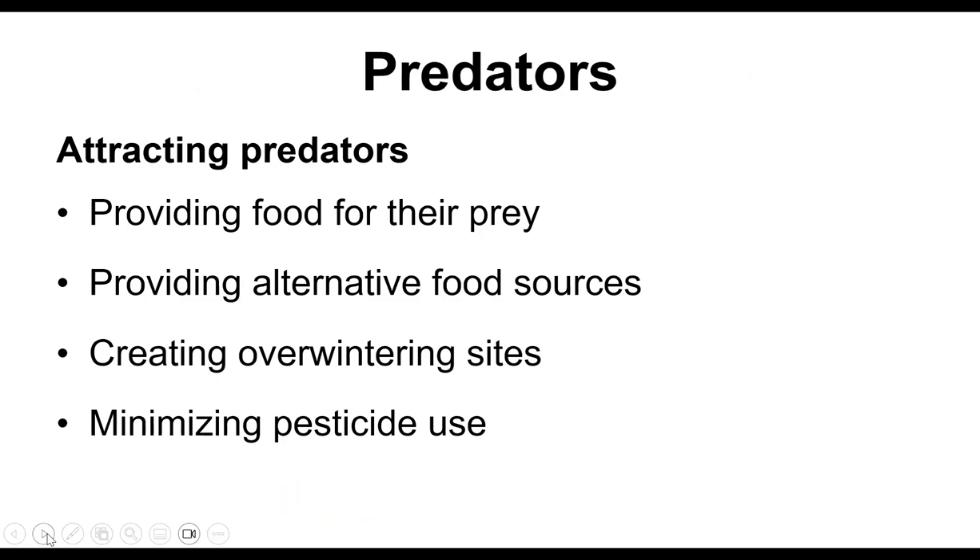To attract predatory insects, provide food for their prey. If you see an infestation of aphids or mites, take a look and see if something is already starting to eat it. Provide alternative food sources like pollen and other plants. Create overwintering sites — leave some leaf duff, some areas of dead plants they can crawl into and spend the winter. And always try to minimize pesticide use; don't use it unless it's a last resort.